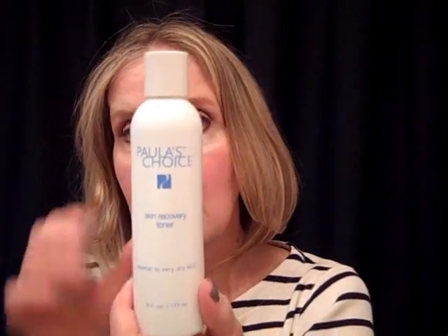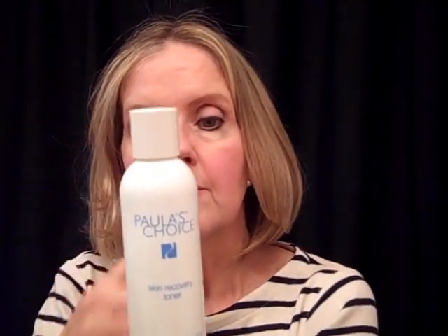Next I would do a toner. I like the Paula's Choice Skin Recovery Toner for normal to very dry skin. And then following that, depending on the night, here we go again with just depending on what my skin needs.